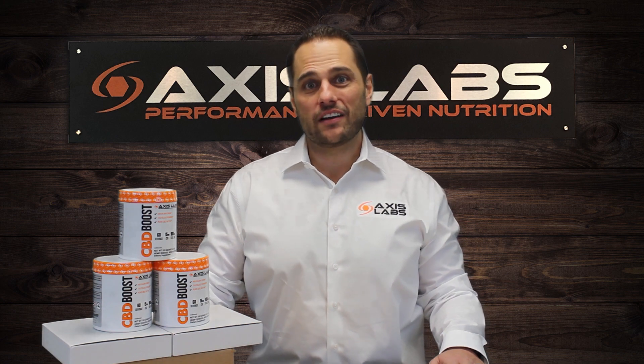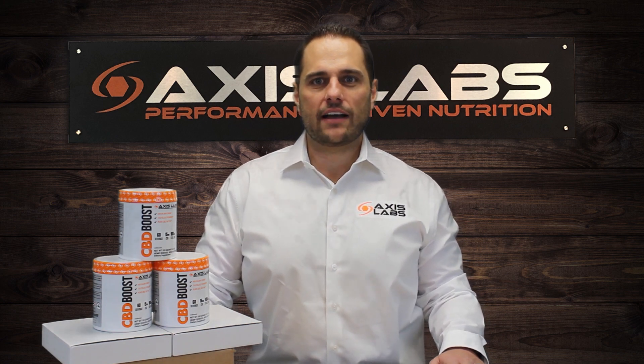If you liked this video, make sure to give it a thumbs up and subscribe to our YouTube channel. You can find us on Facebook, Instagram, and visit our online store at AxisLabCBD.com. Thanks for watching.